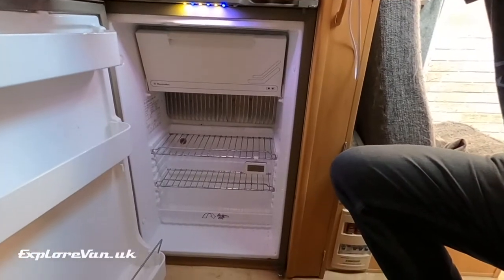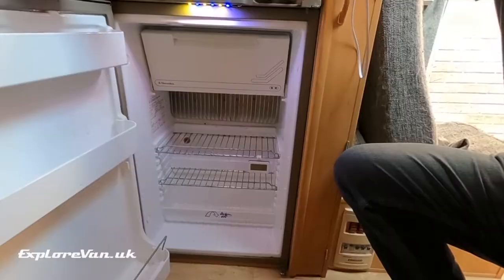Our cooking facilities are all inside the van, which means we can cook whatever the weather without disturbing anybody. Our fridge allows us to carry some fresh food, but as you can see it isn't huge, which usually means we use local shops to stock up. Doing this and visiting local restaurants helps us experience local specialities and spend money in the local economy.